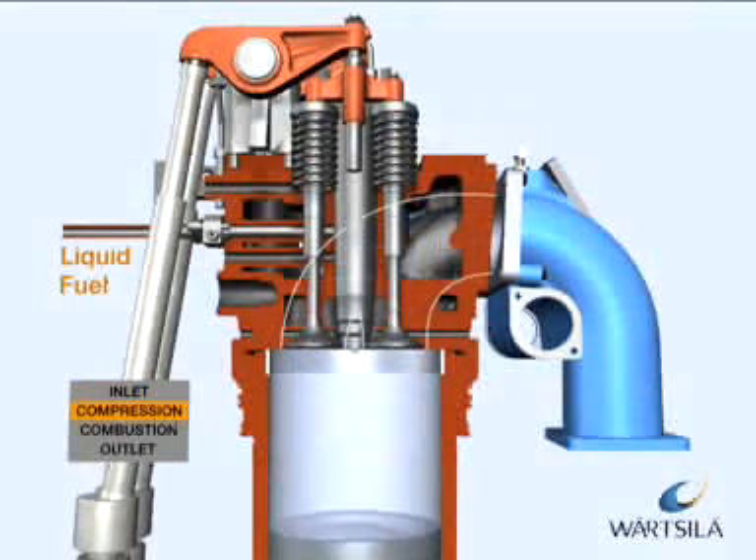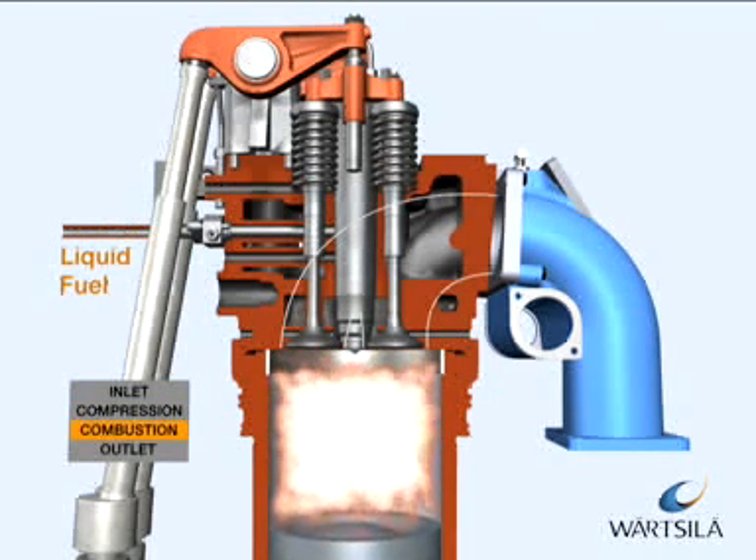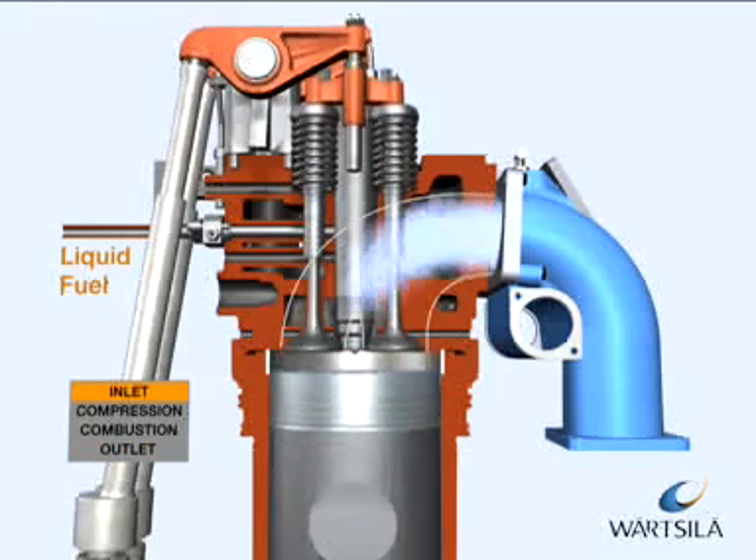In the diesel process, liquid fuel is injected into the cylinder at high pressure by camshaft-operated pumps. The fuel is ignited instantly due to the high temperature resulting from the compression.